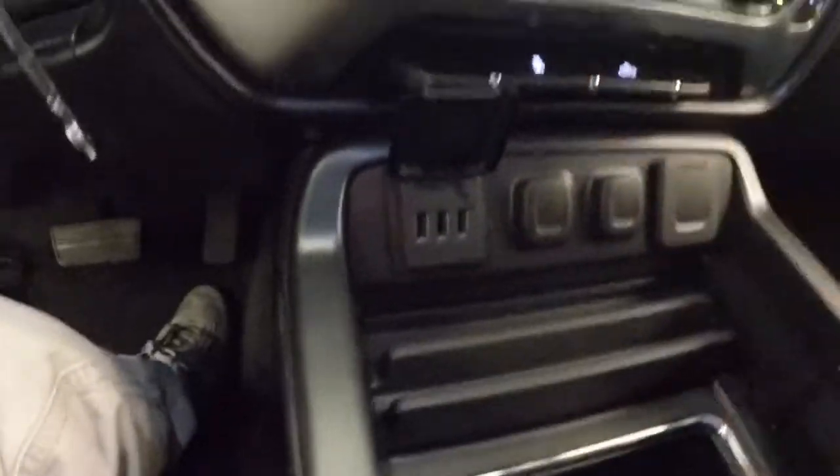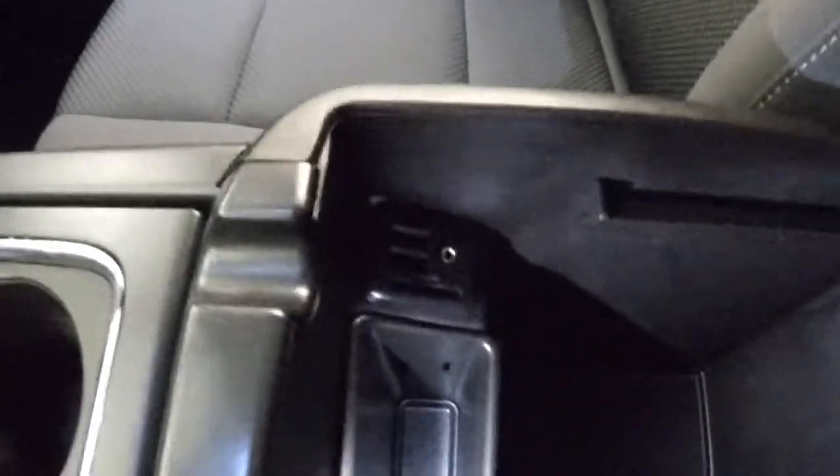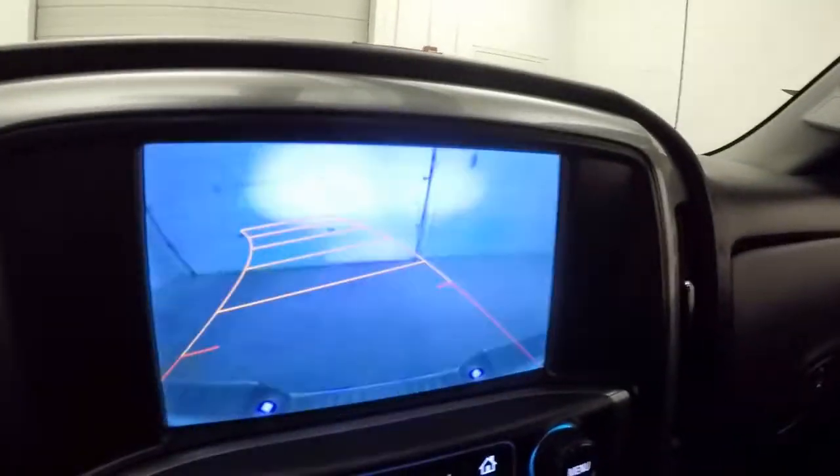Tons of space. You've got two charging ports, three USB ports, a regular wall outlet. And inside the console you have another two USB ports, an SD slot, and an auxiliary port. It is remote start capable. There's also a rear backup camera.